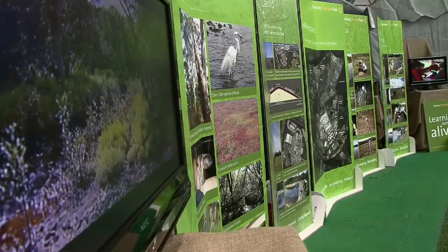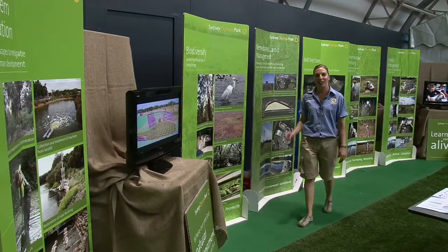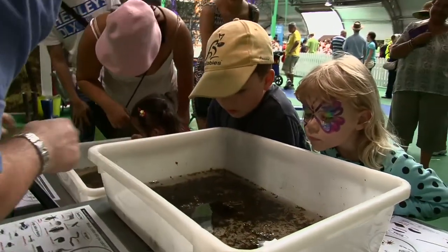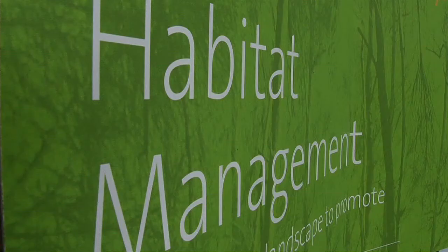We also have a range of interpretive signs at our display here that highlight the work of the authority. They cover water and catchment management, ecosystem restoration, biodiversity and how we manage it, remediated land management, environmental monitoring, and habitat management.